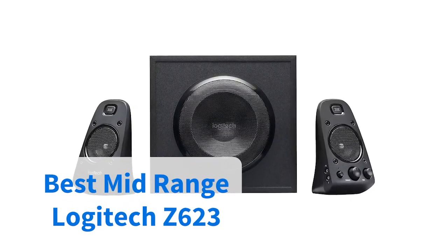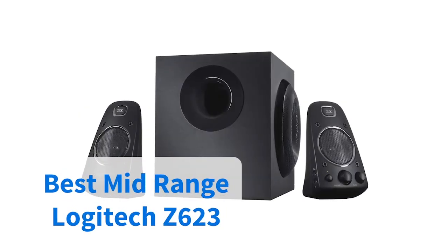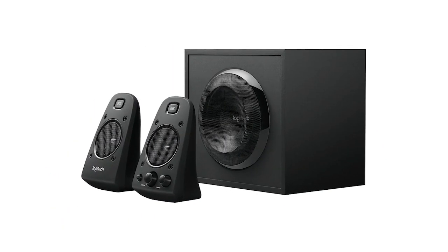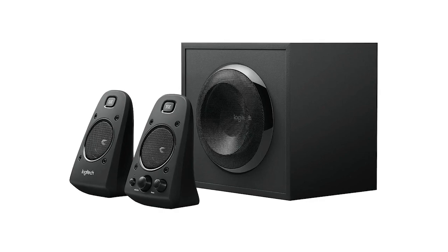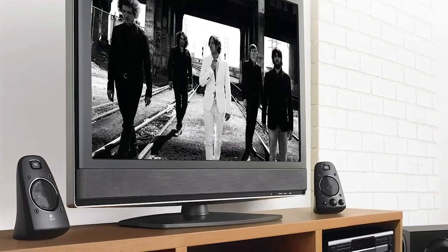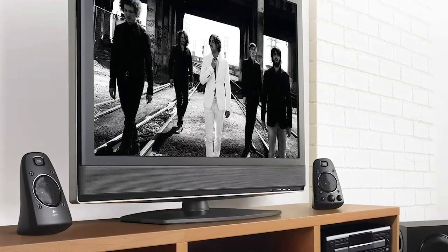These Logitech speakers are our pick if you're looking for something a little bit more mid-range — good quality, but still at a good price. These speakers get cracking ratings across the board from Amazon users and professional reviewers alike. Highlights include a THX certified audio performance that's just as effective at filling a room if you're having a party, or just listening to music by yourself.